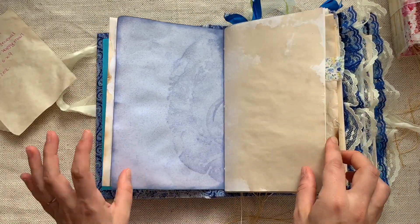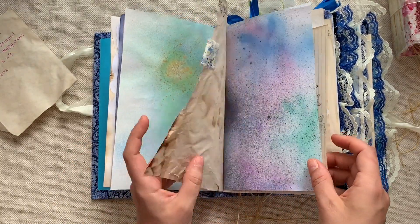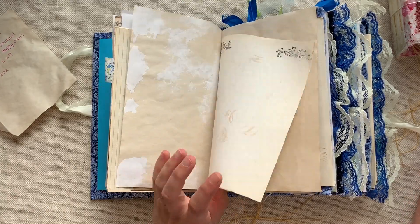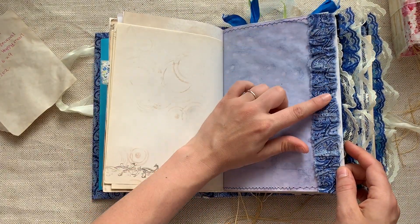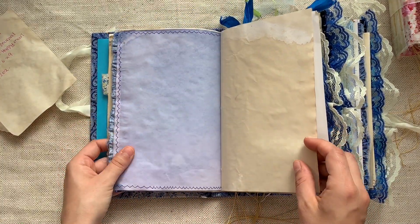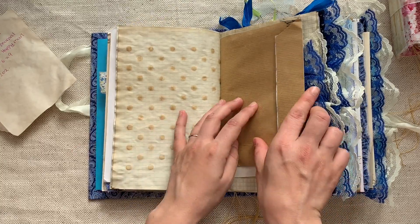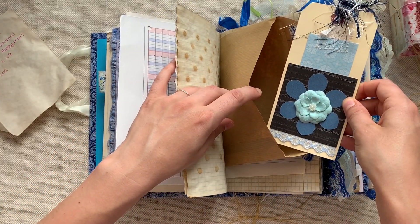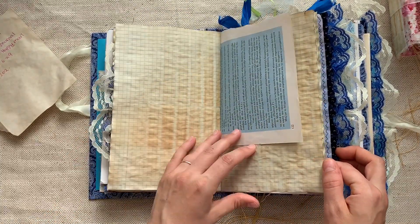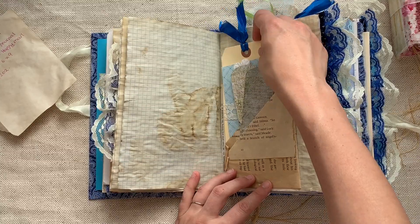Look at that — so pretty. Coffee-dyed and blue-dyed pages, and it's the same fabric as the cover. Here is a little envelope with a pocket tag stuck in there. I love this coffee-dyed graph paper, and there are tuck spots and tags on this page.